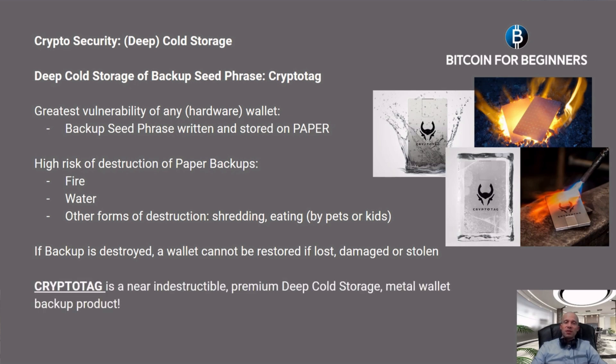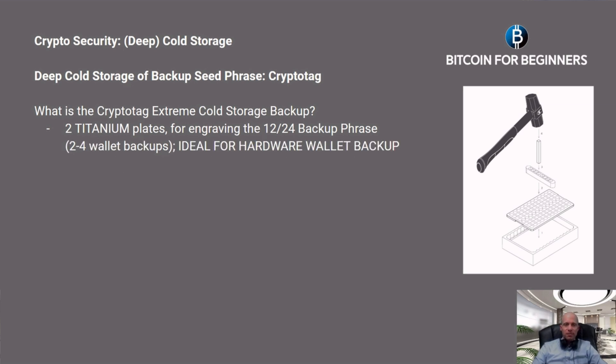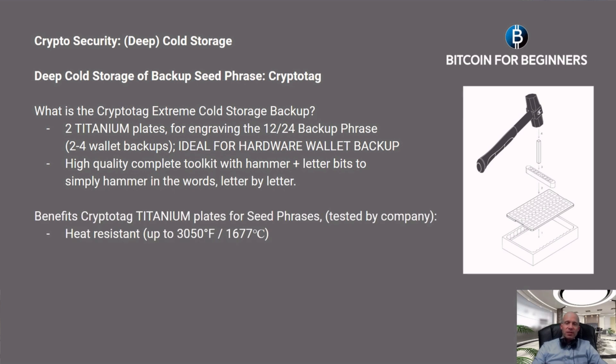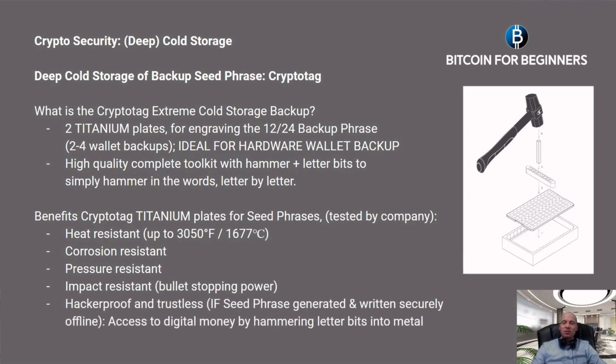If the backup is destroyed, a wallet cannot be restored. The solution is the Crypto Tag — a near-indestructible premium deep cold storage metal wallet backup product. It's a clever system of two titanium plates for engraving the 12 to 24 word backup phrase, ideal for your hardware wallet backup. It's a high-quality complete toolkit with a hammer plus letter bits to simply hammer in the words letter by letter. It is heat resistant, corrosion resistant, pressure resistant, impact resistant, and hacker-proof and trustless — as long as the seed phrase is generated and written securely offline.